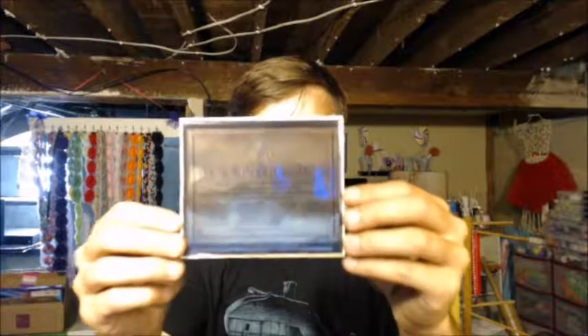Next up is a Star Trek item — I don't know what the hell this really is, so let's just open it. USS Enterprise! Look at that.